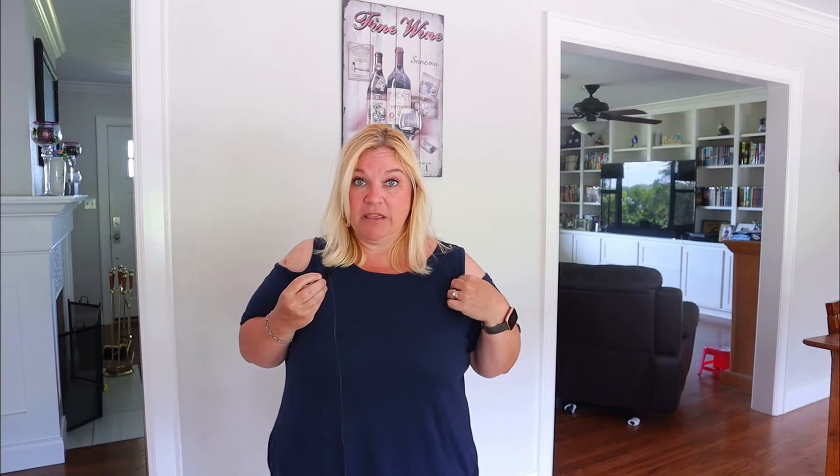One thing I really like about this dress is it's nice enough that you could wear it to work — very flattering — but it's casual enough that you could just wear it every day at home, or you could wear it as a coverup for a bathing suit. I love it. I'm actually going to be ordering some more because I just really, really like the way they fit. The cost of these dresses ranges between $19.99 and $24.99, depending on the size and style you get.